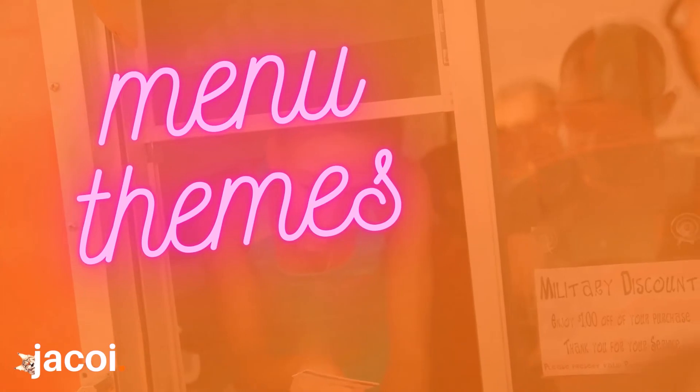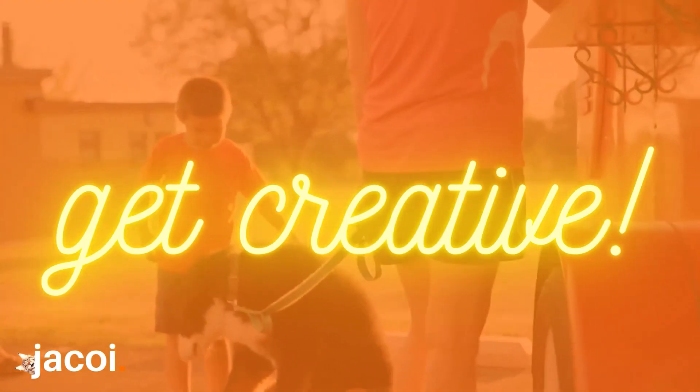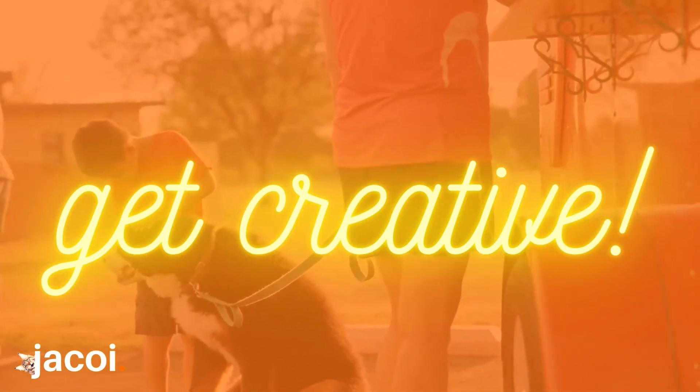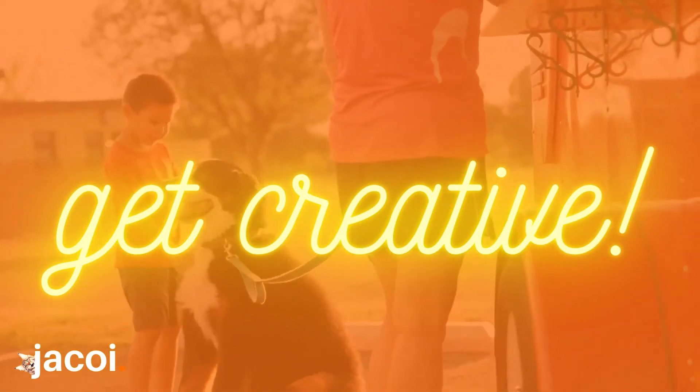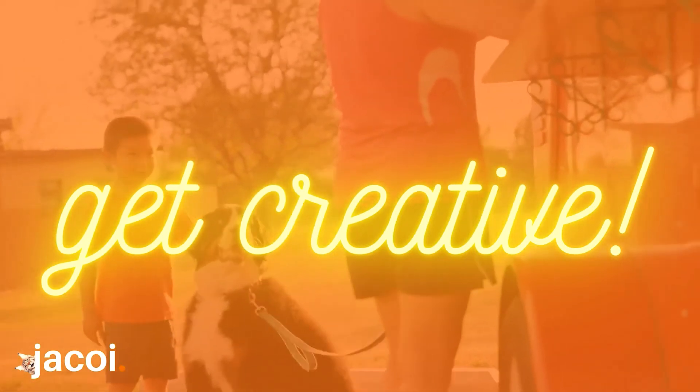Top ideas for vegan food truck menus include Indian street food, vegan dirty burgers, loaded fries, vegan tacos, vegan burritos, vegan dogs and vegan kebabs.